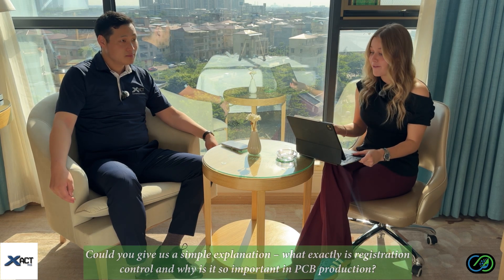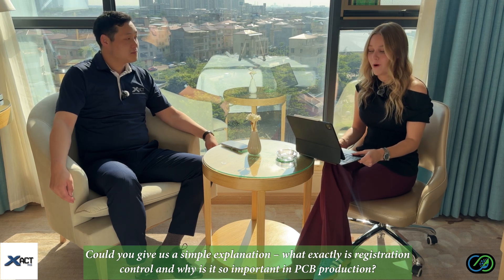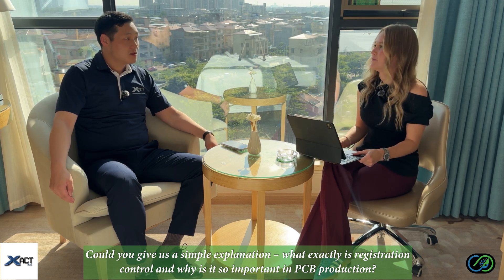Oh, that's fascinating. I think many of us don't realize how personal stories connect with these massive industries. And now Xact PCB has a strong reputation for precision. So for those who might not be engineers, could you give us a simple explanation of what registration control is and why it's so important in PCB production?